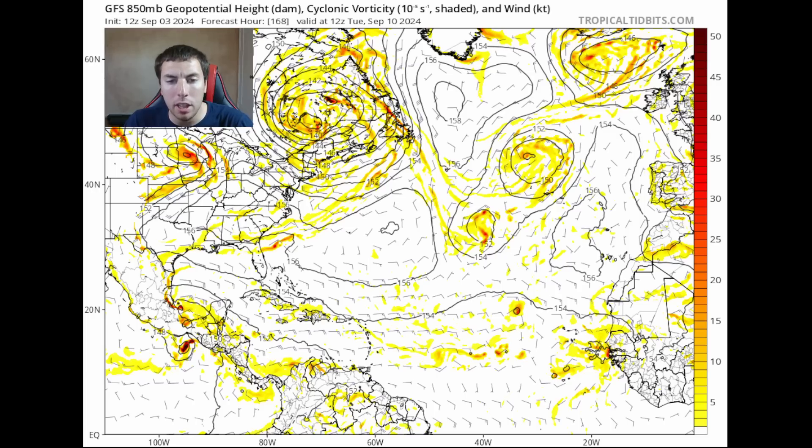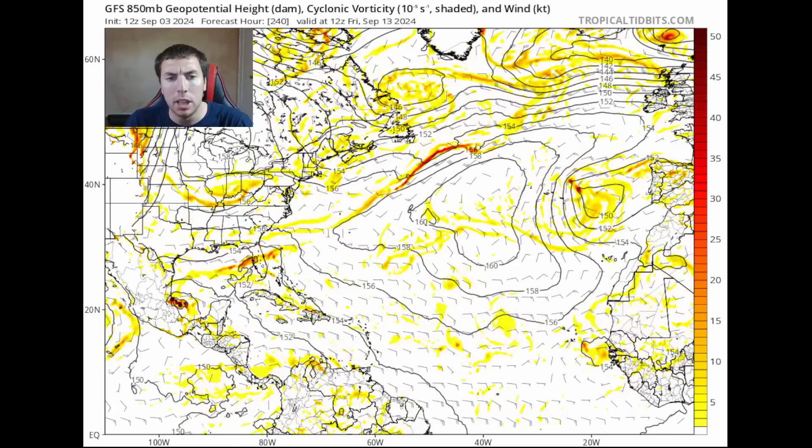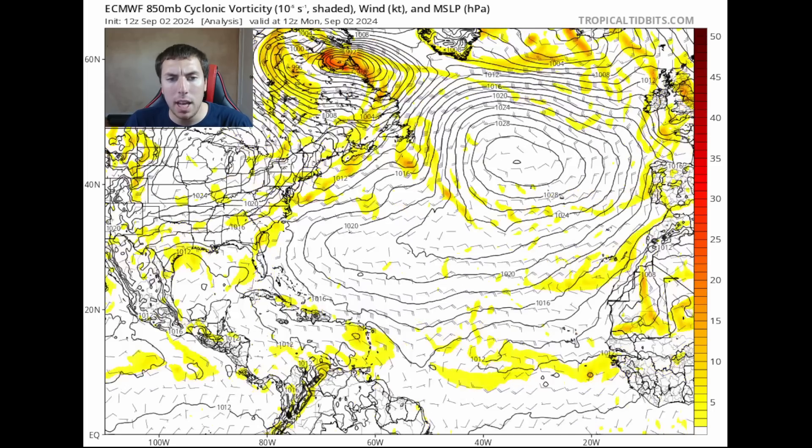We have some shear, drier air, and in general unfavorable conditions with the MJO moving over the Atlantic right now. So as it stands over the next seven days, we're not looking at a whole lot of development. There is unusually high confidence that not much is going on in the main development region or the Caribbean in the next 10 days. The ECMWF model has done pretty well with our disturbance in the Caribbean, not really showing much in the way of development, and it seems to stand that case today.